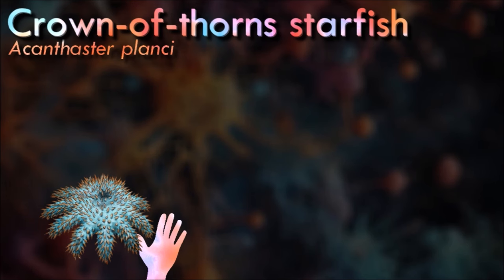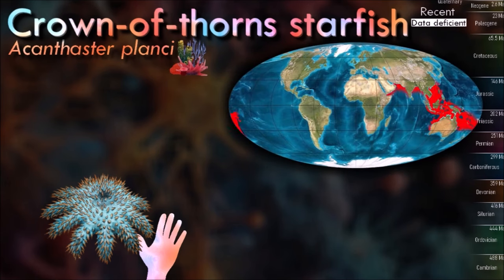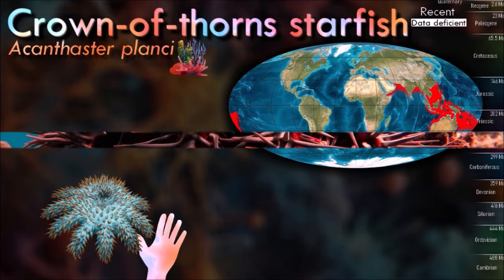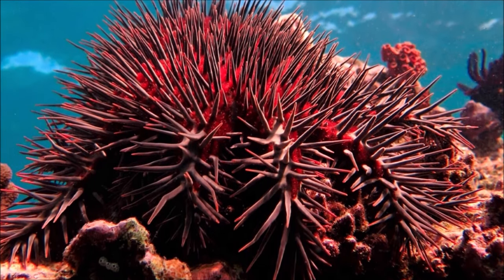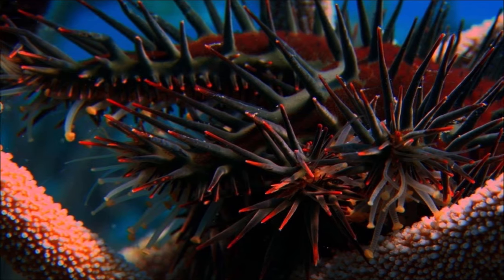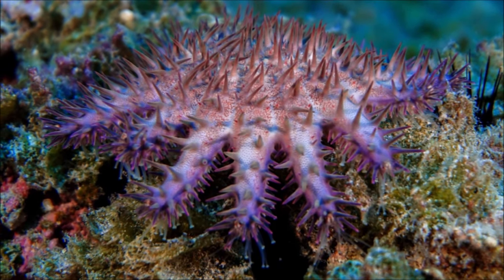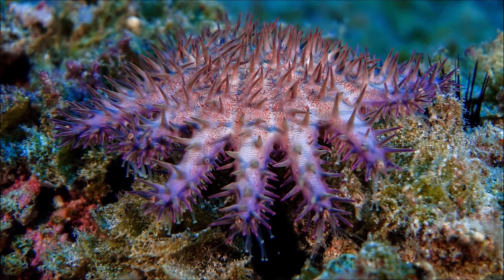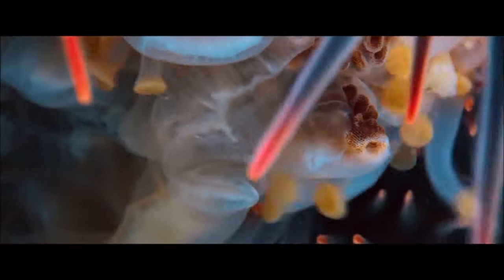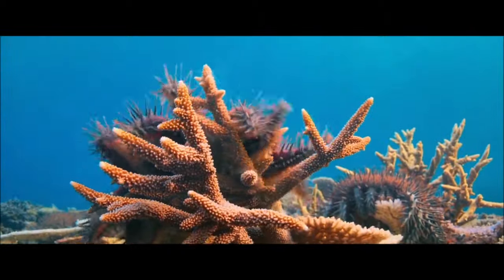The crown-of-thorns starfish is characterized by its numerous spiny arms that radiate from a central disc. The spines are long and sharp, and it has a tough, rigid exoskeleton. It is known for its voracious appetite for coral polyps. It preys on hard corals by extruding its stomach onto the coral surface and releasing digestive enzymes to absorb the nutrients. Periodically, the population of the crown-of-thorns starfish can undergo outbreaks, leading to devastating consequences for coral reef ecosystems. These outbreaks can result in the destruction of large areas of coral, affecting the overall health and biodiversity of the reef, potentially leading to a decline in coral cover and a reduction in the diversity of marine life.